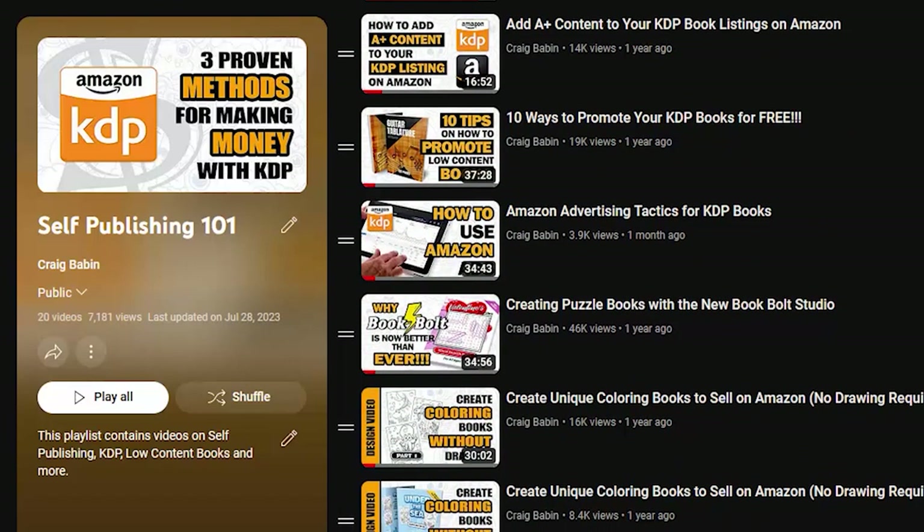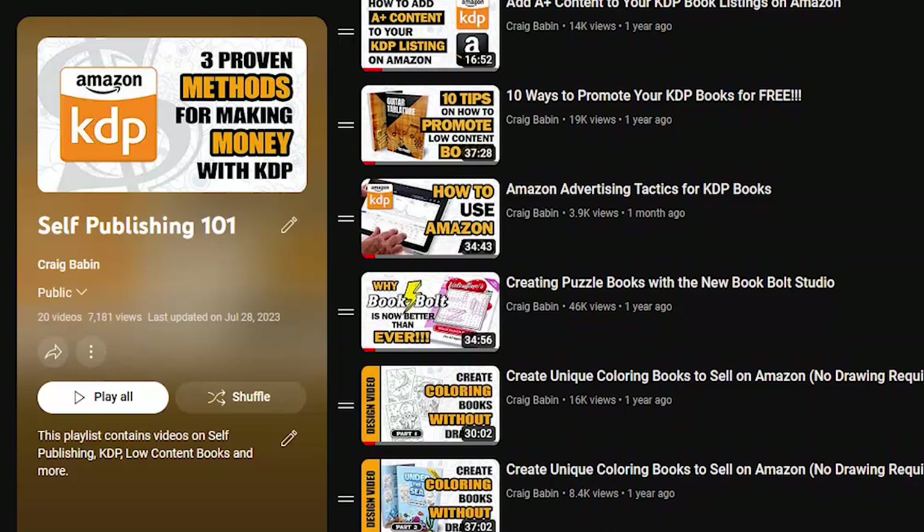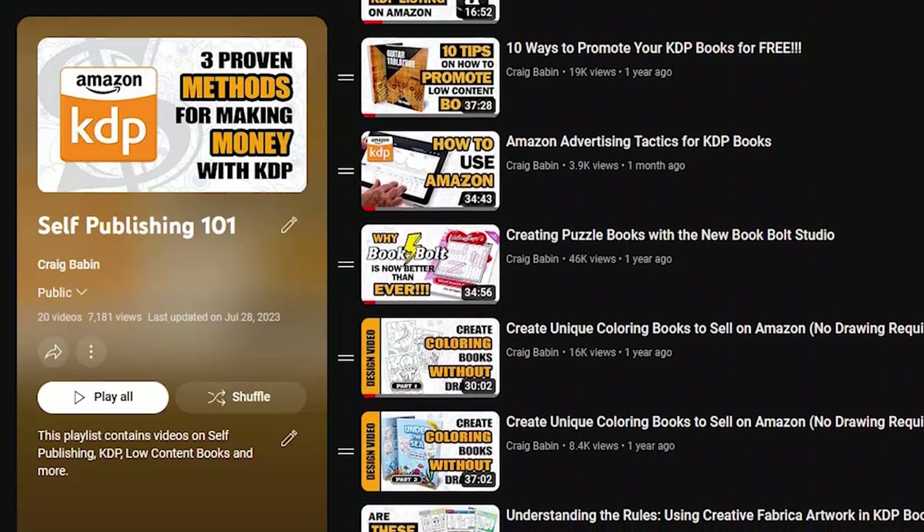But if I'm creating a playlist that follows the process of self-publishing in sequential order, then chances are the video they need to watch next is somewhere in that list. By sending them to a playlist instead of a single video, I'm not only eliminating the risk of losing them because the video I recommended doesn't pertain to them, but I'm also increasing my chances of getting them to watch multiple videos instead of just one. That's how you start to increase your watch hours.